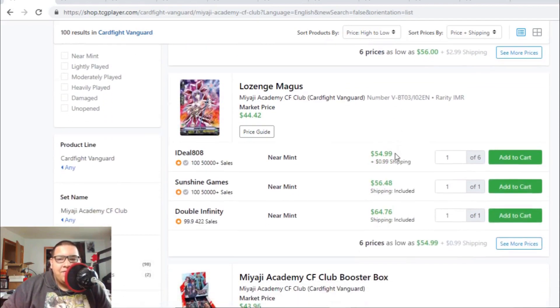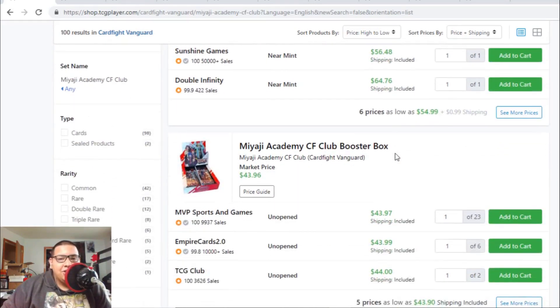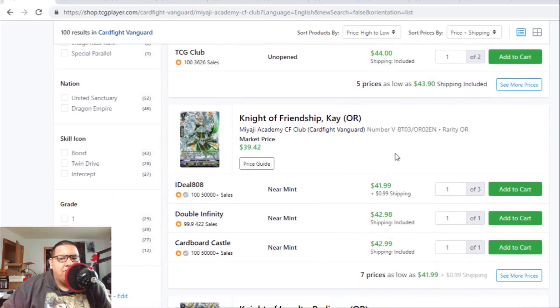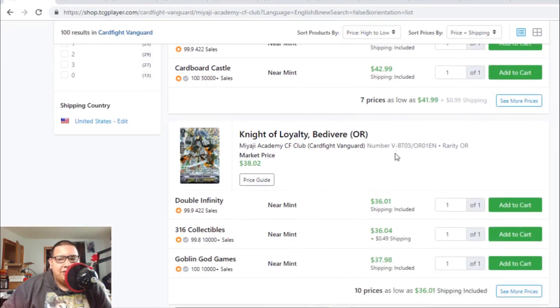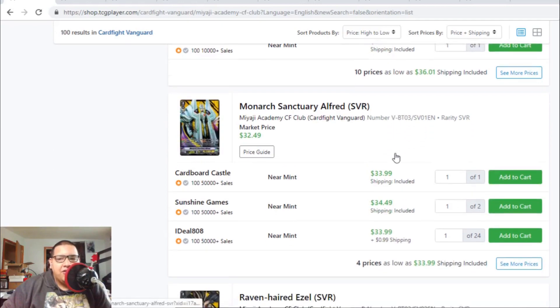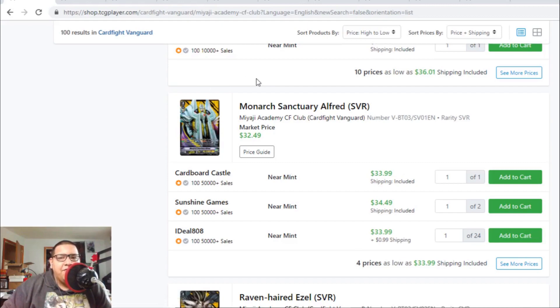The image rares in this set are $80 to $90, and the Lozenge Magus is $55 to $65, so the image rares are definitely money — more than $50 each. The origin rare, Stil Night of Friendship K, and Blaster Dark Revenge are $36 to $37. Monarch Alfred SVRs are slowly going up to the $35 dollar range — there are only four listings right now, so I wouldn't be surprised if Alfred goes up to $38 or even $40.